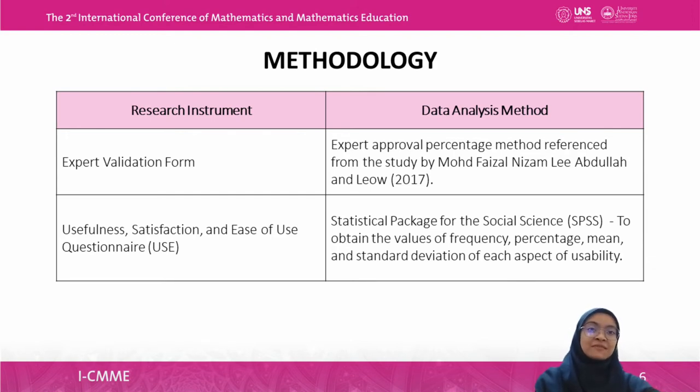To obtain validity, two lecturers from the Department of Mathematics at UPSI and a mathematics teacher from a school were appointed to ensure the built kit was satisfactory. The validation process results were analyzed using the expert approval percentage method referenced from Muhammad Faisal Nizamdi Abdullah and Liao in 2017. Respondent feedback on usability was collected using the USE questionnaire and analyzed with SPSS to obtain values of frequency, percentage, mean, and standard deviation of each usability aspect. Mean interpretation was used to summarize respondents' scores across all statements in the questionnaire.